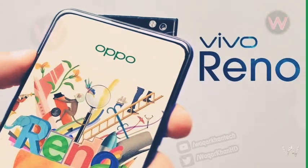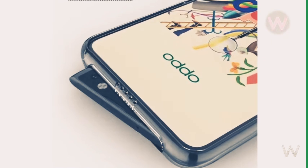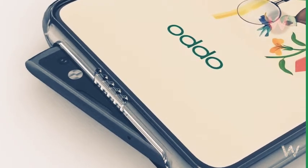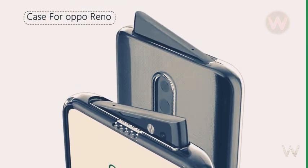The renders suggest the Reno phone features a full screen display with no notch whatsoever. That said, the case renders showcase a cutout for a pop-up selfie camera but with a different approach. It appears the pop-up mechanism is still there, but instead of the selfie camera popping up vertically, it appears to be raised up in an inclined manner, only revealing the front-facing camera instead of the whole unit.